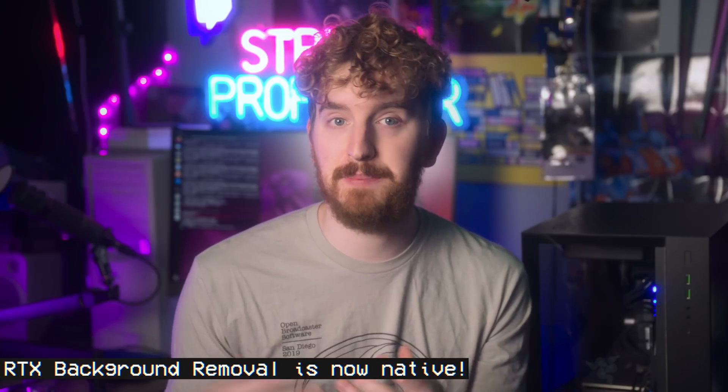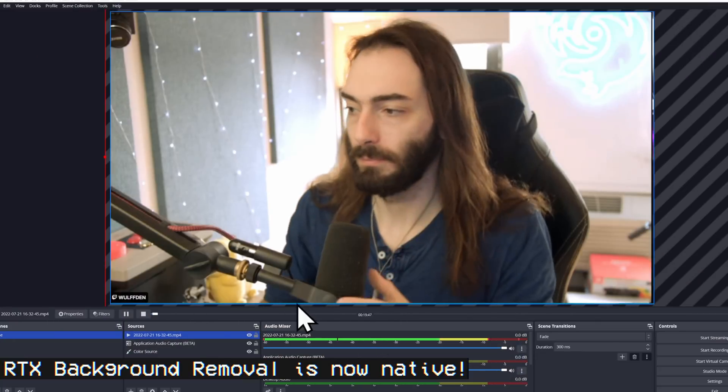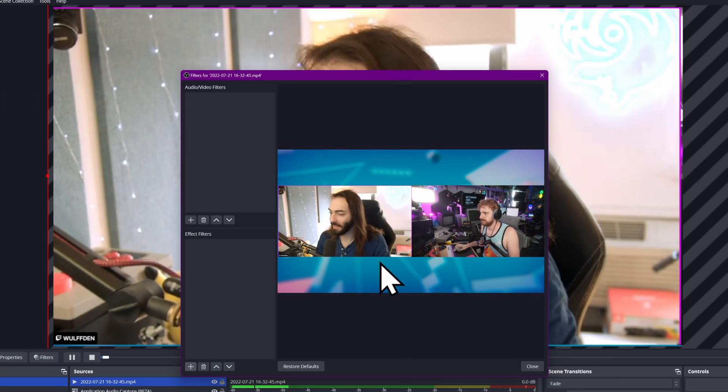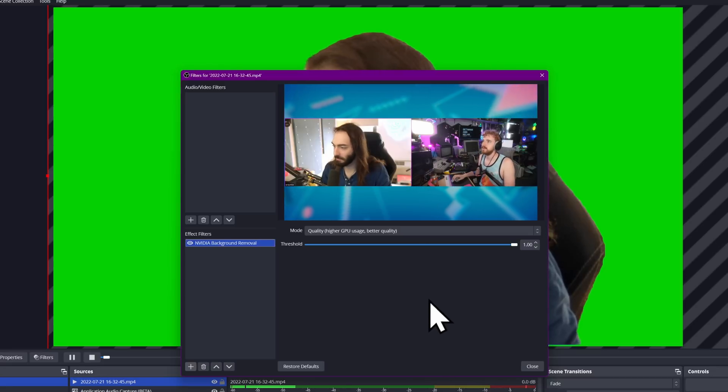NVIDIA RTX Broadcast Background Removal was also added for Windows users, allowing RTX card streamers to not need to use the NVIDIA Broadcast app anymore to use this feature. RTX Noise Suppression Filter also got support for the Room Echo Removal filter that was added a while back to the software, which is pretty nice.